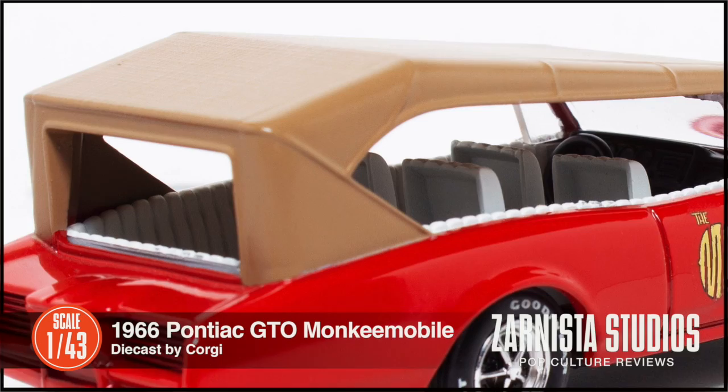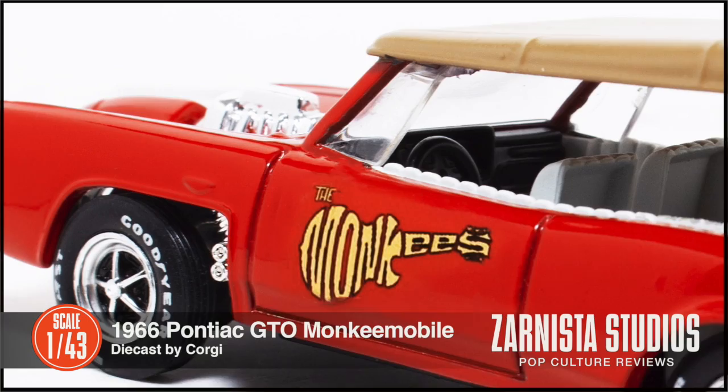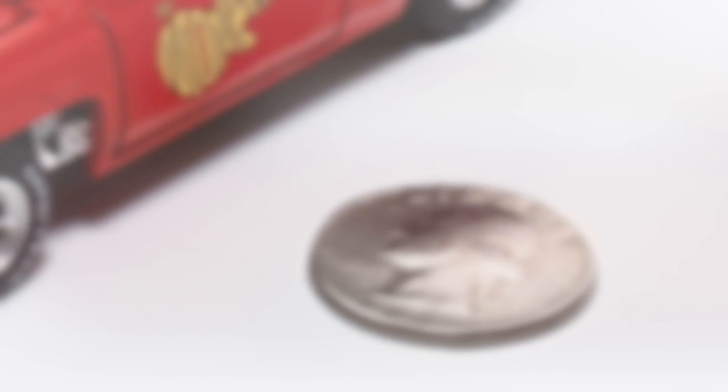This will fit nicely into any 1:43rd scale or Hollywood entertainment collection. Remember collectors, the choice is always yours and we hope this was informative and helped you in your decision. Thank you for stopping by and happy collecting. We hope to see you real soon.